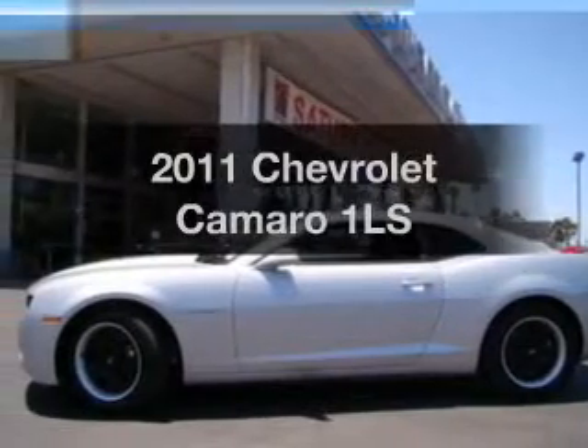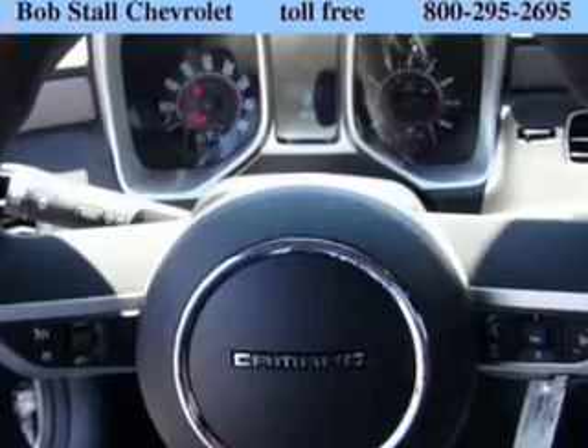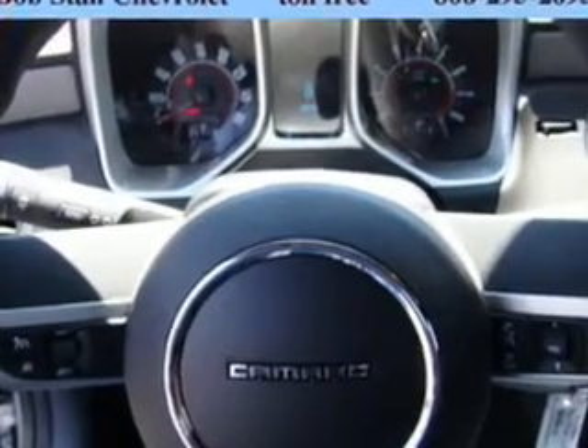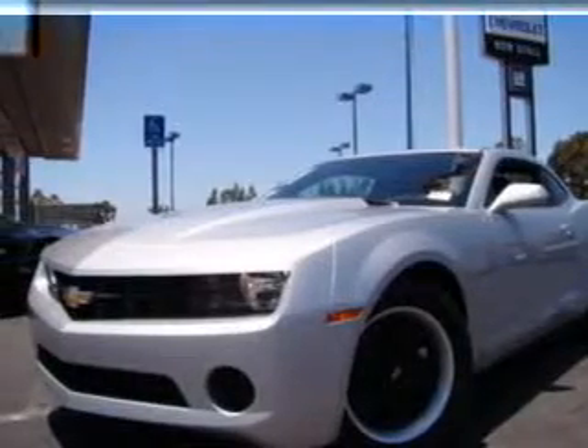Check out this 2011 Chevrolet Camaro. Everything you need under one roof with this great vehicle. With a reliable 6-cylinder engine connected to a manual transmission that will keep you in touch with your vehicle.